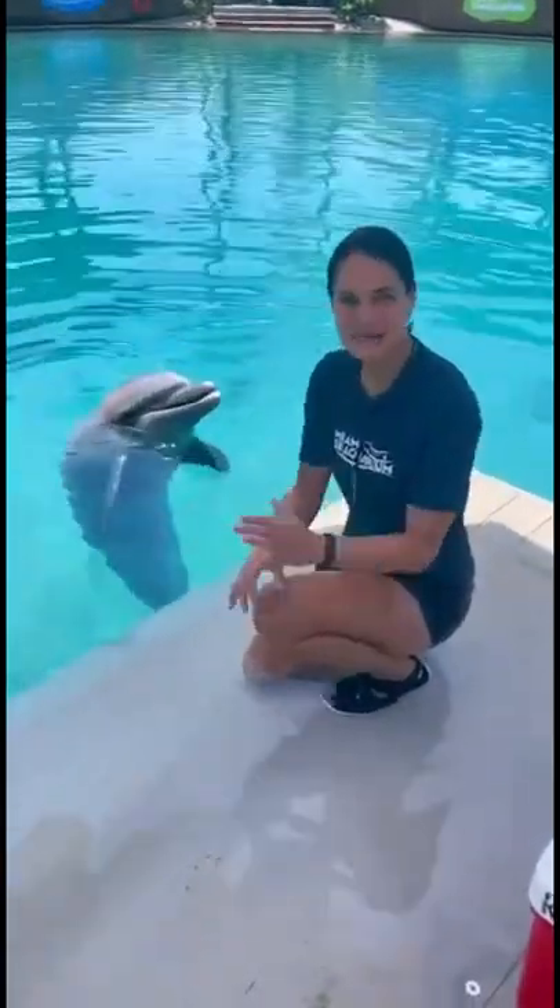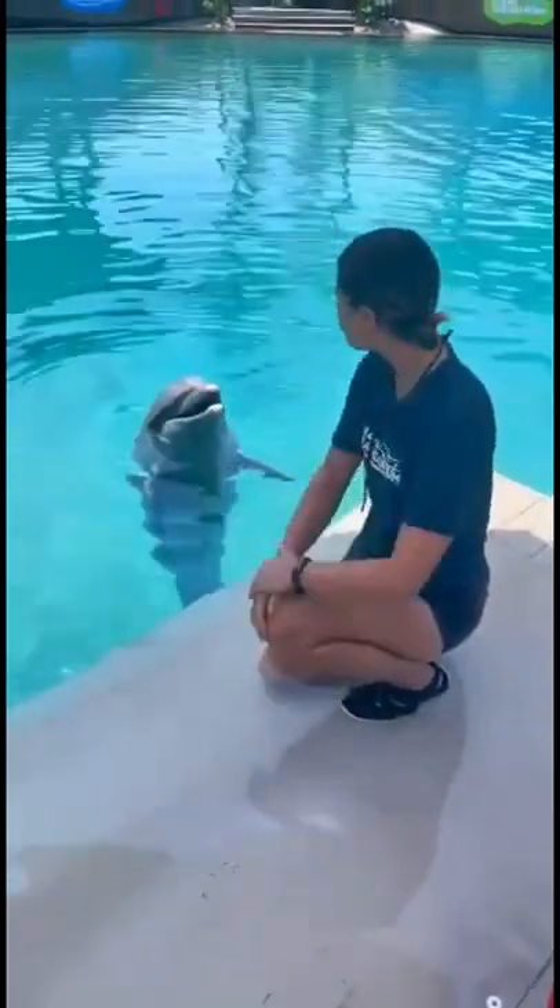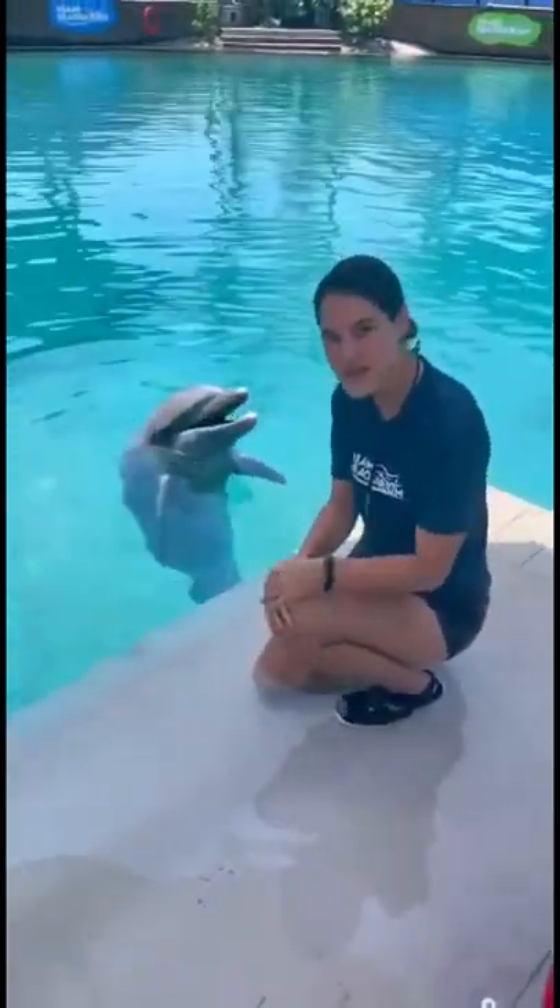Hi guys, my name is Allie. I am one of the trainers here at the Flipper Lagoon. And joining me is Ripley. Ripley is our 28-year-old adult male bottlenose dolphin.